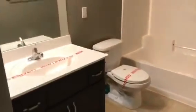Down the hall here are three bedrooms and a full bath with a tub-shower combination and an exhaust fan.